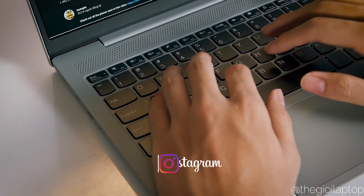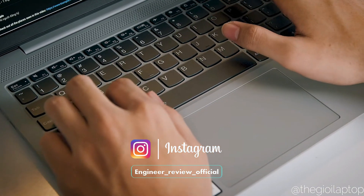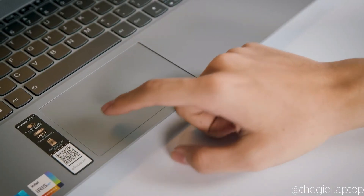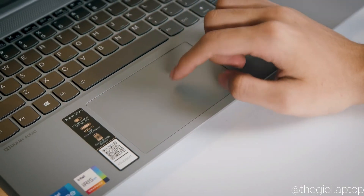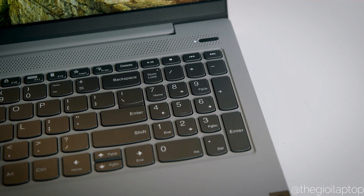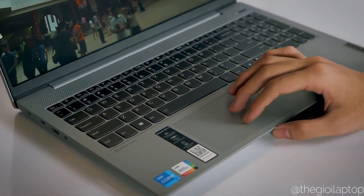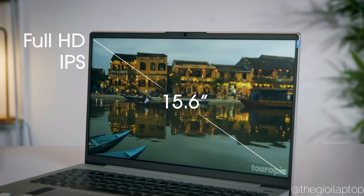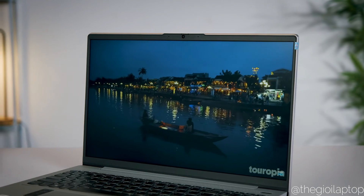The two-stage backlit keyboard is spacious with a numeric keypad for added usability, though keys might feel a bit cramped for heavy typists. The trackpad is wide with a smooth matte surface and performs better than the keyboard overall. There is a fingerprint scanner embedded on the power button itself, working swiftly with Windows Hello for screen unlocking. The display is 15.6 inches with an anti-glare full HD 1080p IPS four-sided narrow bezel screen panel.